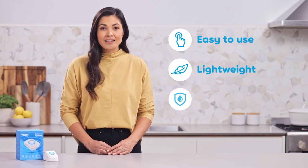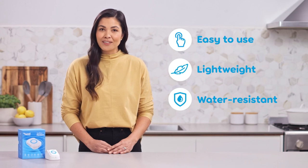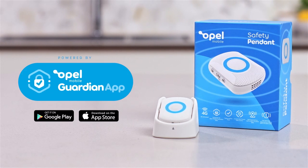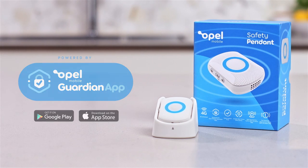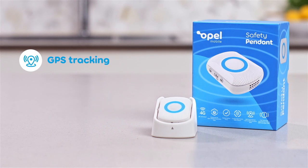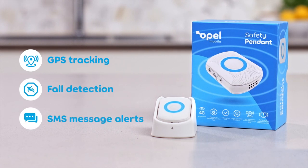Opal Mobile Safety Pendant is an easy-to-use, lightweight, water-resistant device that gives you peace of mind your loved ones are safe. It's powered by the Opal Mobile Guardian app, allowing you to instantly identify a person's location, check movement and activity history via GPS tracking, and safeguard your loved ones with fall detection and SOS message alerts.